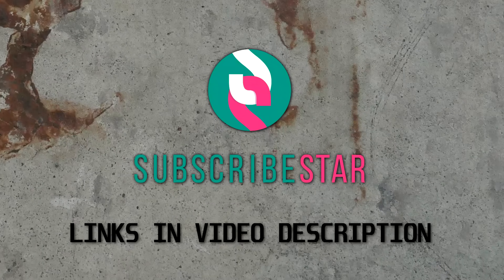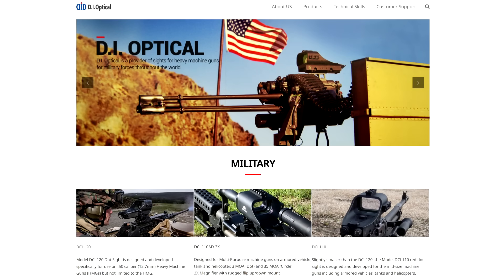This video was made possible by supporters of the channel on Subscribestar. Check out the links in the video description for ways to support the show, and thank you for watching.